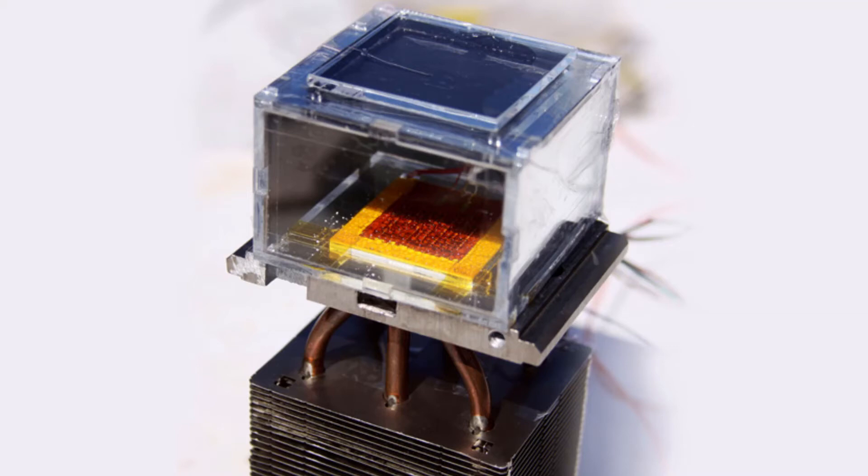A new device the size of a coffee mug can generate drinkable water from desert air using nothing but sunlight. Omar Yagi, a chemist at the University of California, Berkeley, and co-creator of this device, stated: 'With this device, you can harvest the equivalent of a Coke's can worth of water in an hour.'